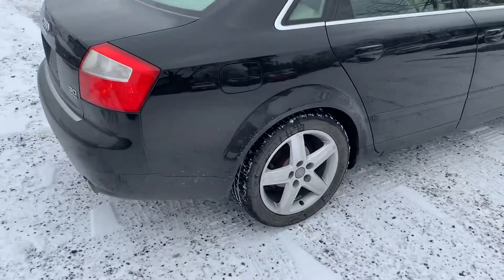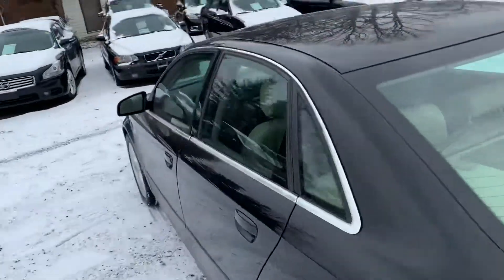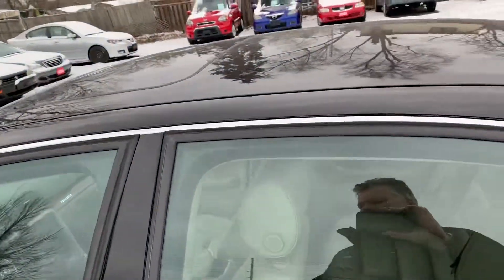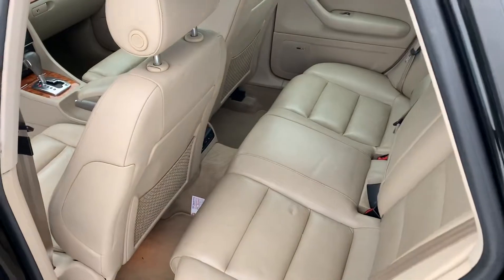Nice set of alloy wheels with Michelin all season tires. Again, it's a 3.0 L black, and it's a beautiful caramel colored interior on this vehicle. It's a really really nice color combination.